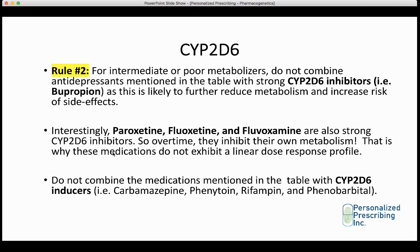You also don't want to combine these antidepressants with CYP2D6 inducers such as carbamazepine, phenytoin, rifampin, or phenobarbital — mainly anticonvulsants and the antibiotic rifampin. Combining them with these medications risks the antidepressant being ineffective. If a patient is taking rifampin, you may need a temporary dose increase for the duration of therapy. For anticonvulsants, you may need a more permanent dose increase, especially if the seizures are lifelong.